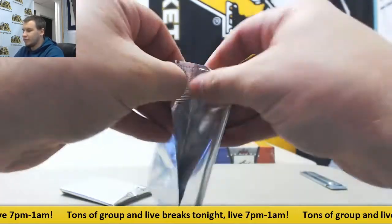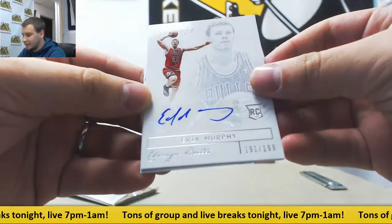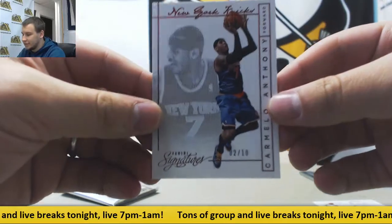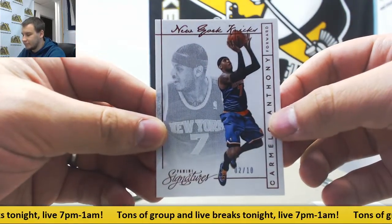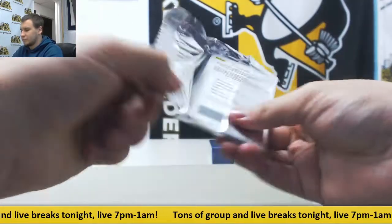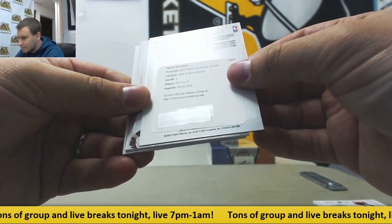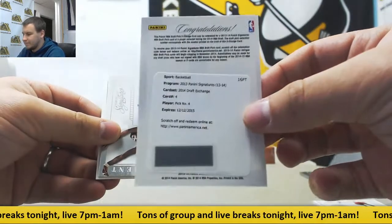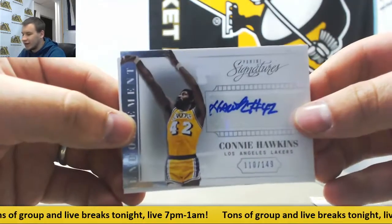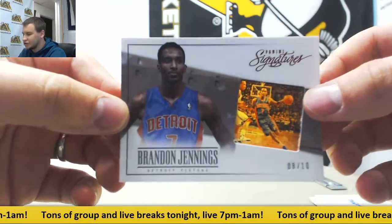We have rookie Eric Murphy to 199 for the Bulls. And base to 10 — Carmelo Anthony. Second pack is Redemption Draft Exchange number 4. Not bad, can't remember who pick number 4 was. Autograph 110 of 149 — Connie Hawkins. And number to 10, film cell Brandon Jennings for the Pistons.